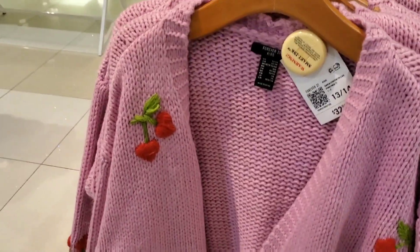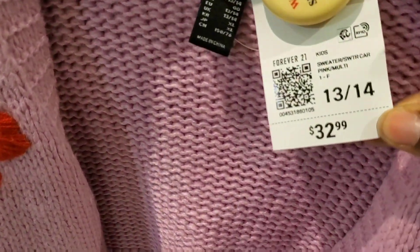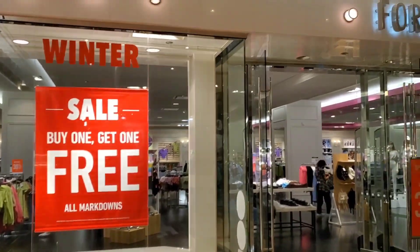I went to the Forever 21 down here in Chicago. They had a lot of cute stuff. They had this sweater with cherries all over it — super duper cute — but it was like $44, not in your girl's price point. I kept looking around and found some cute things, but then I went upstairs and they had a buy one get one free situation going on. Your girl migrated over there and there were all kinds of cute things.